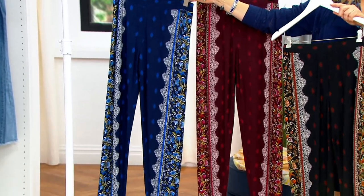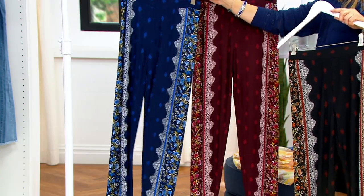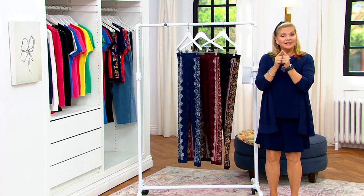Coming up next, my friends, I'm going to show you something that 85,000 have been sold. Want to know what it is? Got to stay tuned.